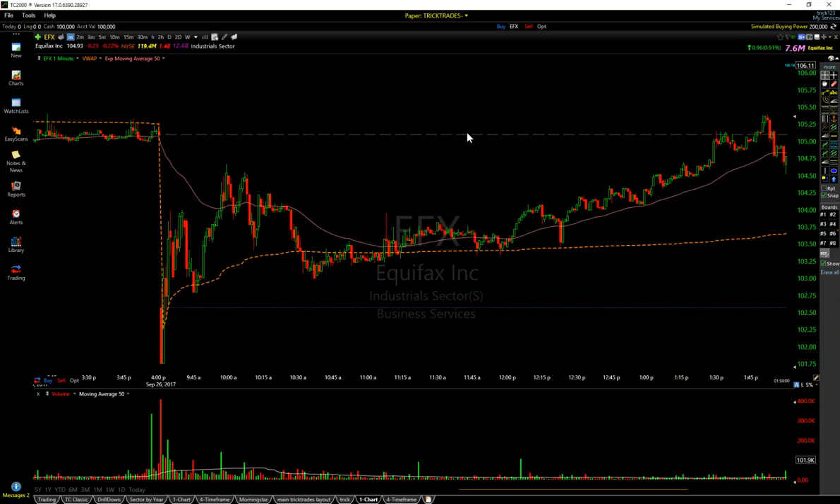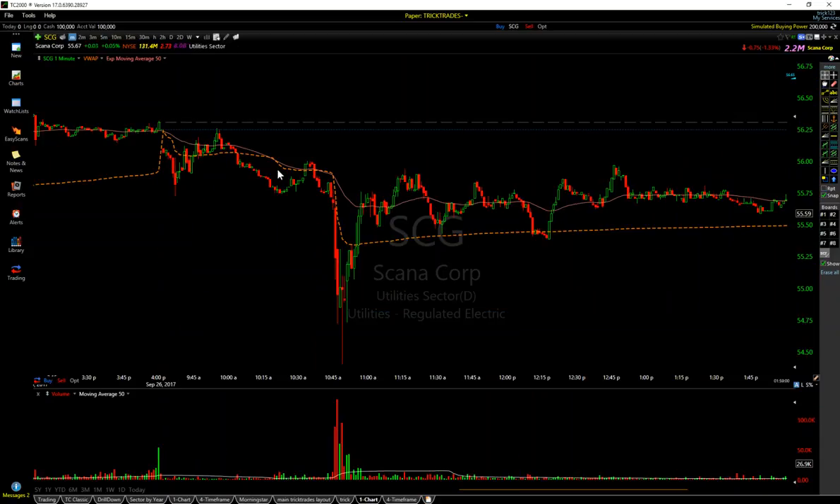And then SCG — SCG had some bad news come out, dumped out, looked super weak. On this one I chased weakness, which I rarely do, and just got stopped out. So it is what it is. But those are the trades for the day, and that's a lesson on how to play this low float madness. Key lesson and takeaway: you shouldn't even bother with them. There are better plays, better trades out there. Anyway, guys, I will check you later. Thanks. Make sure to like, share, and subscribe.